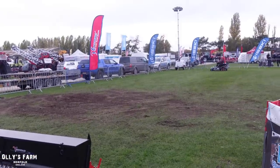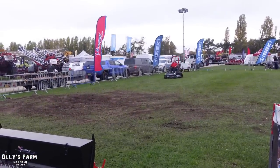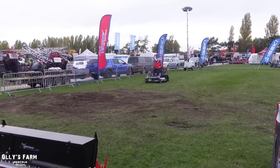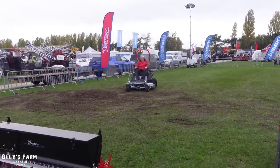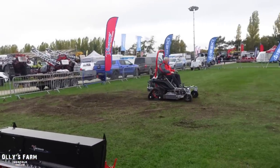Walking along to the next stand, we've got a couple of people demoing these new robotic trapped lawn mowers. I want one of them - oh my god, that's brilliant!